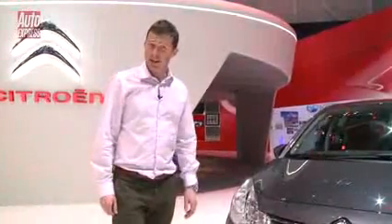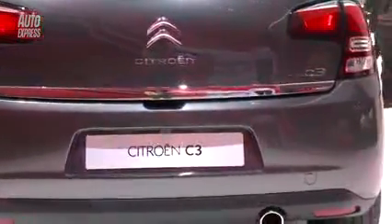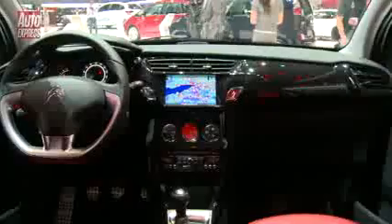I wonder if there's some changes at the back. Well, surprise surprise — yes, there are. There are some new lights and a revised bumper. Also, the car gets a reversing camera as an option, some new paint schemes, while updates inside include a snazzy strip across the dash, which can come in a selection of different colours.